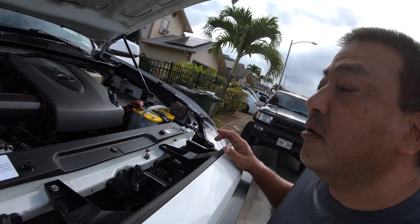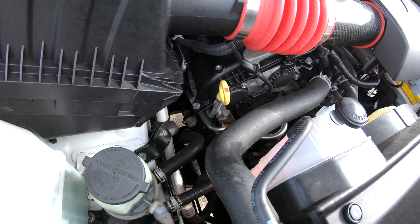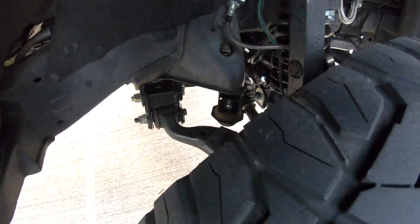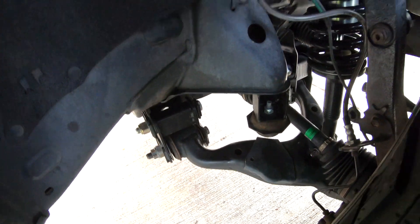Anyway, before we go out today, I noticed something that a lot of Tacomas have been plagued with — from the 2016 to 2018 models. The power steering pump leaks — very, very small, maybe one drop per week. And I also noticed some oil underneath the truck.